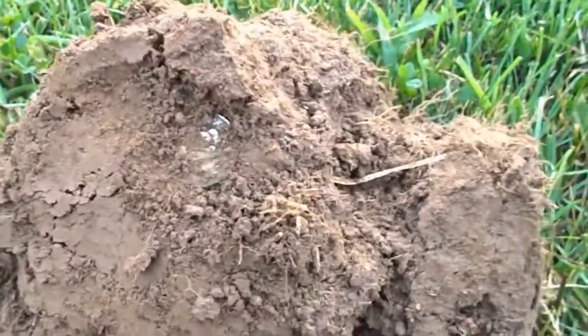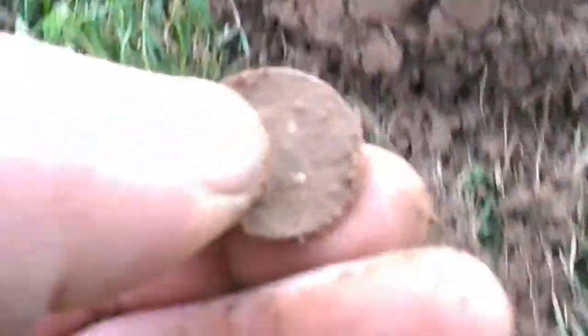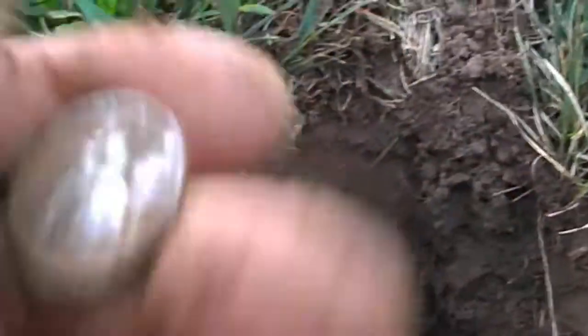First signal of the day — actually second signal of the day. War nickel. Love digging war nickels. Silver for the day.